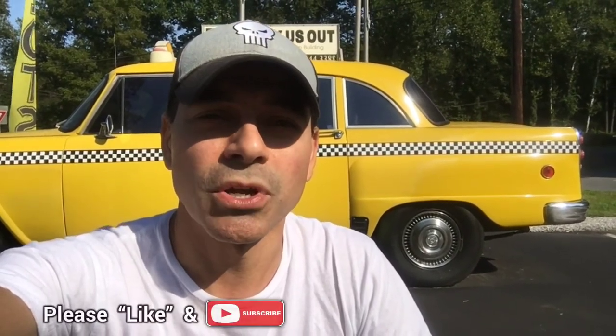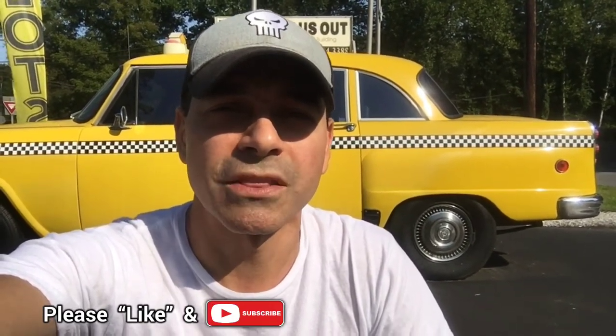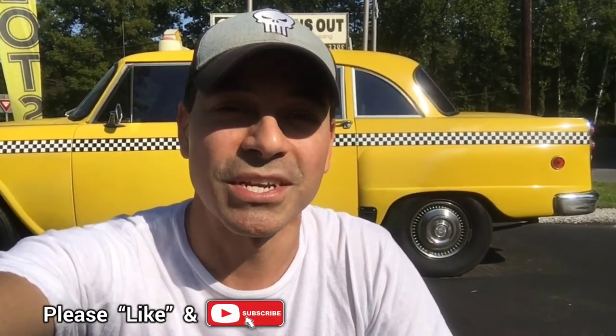That pretty much wraps up this brief video. I just saw this car and wanted to stop and check it out. I've always loved these classic ones — you see them in movies and stuff, it's kind of one of the trademarks of New York City back in the day. I hope this video was informative for you. Please send me any questions or comments. As always, I appreciate all the support, so please like the video, subscribe to the channel, turn on the bell as I'm constantly posting new content, and I'll see you next time.